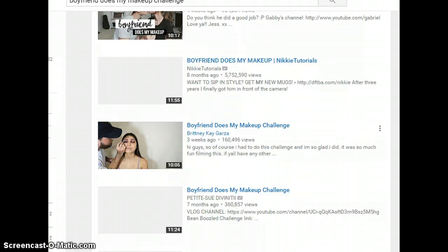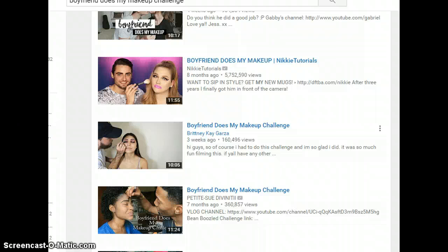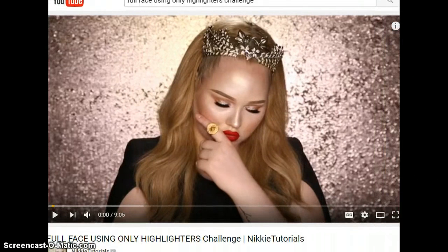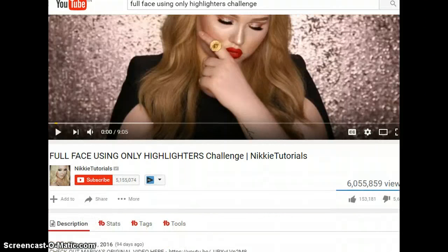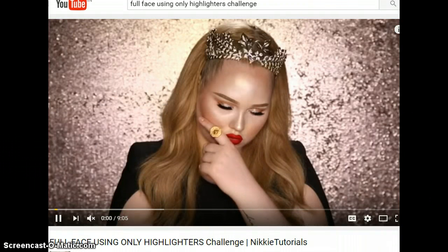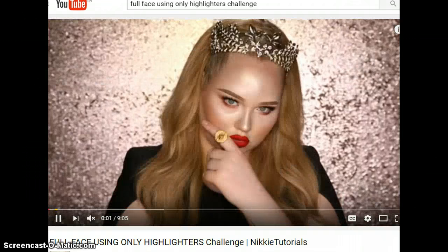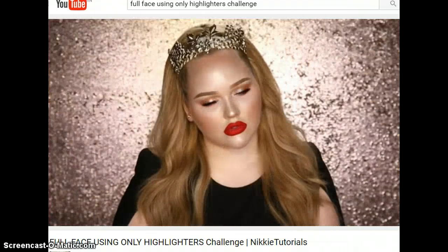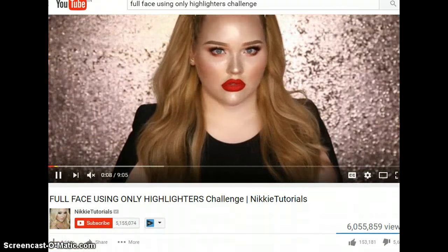The next one is the full face using only highlighters challenge. I wanted to show you Nikki Tutorials and how she has done her full face using just highlighters. It's amazing — it's different, she's really bold and amazing.